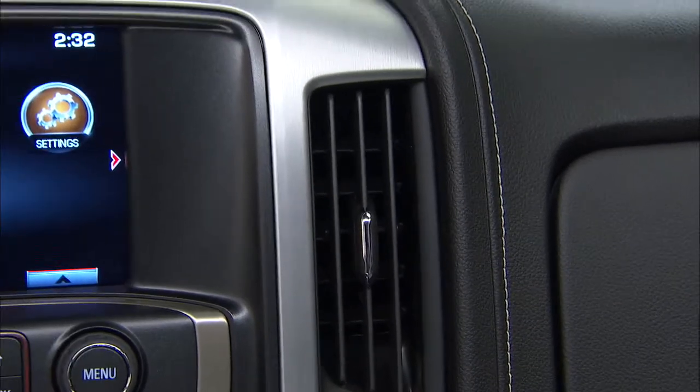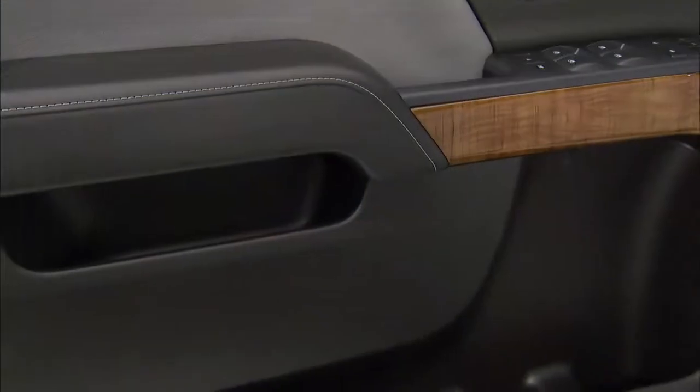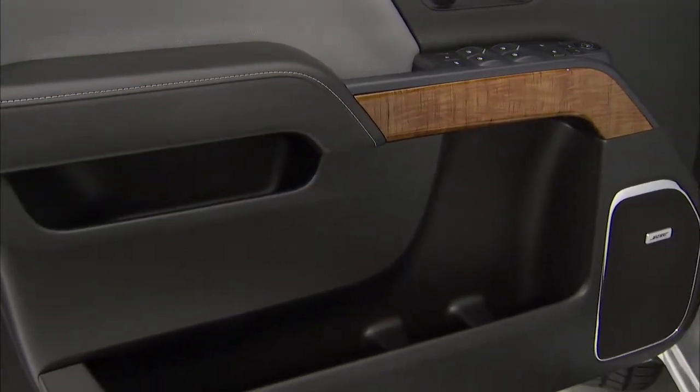On SLE trim and above, the interior look is enhanced with soft touch finish on the IP and upper door trim, set off with real aluminum trim.